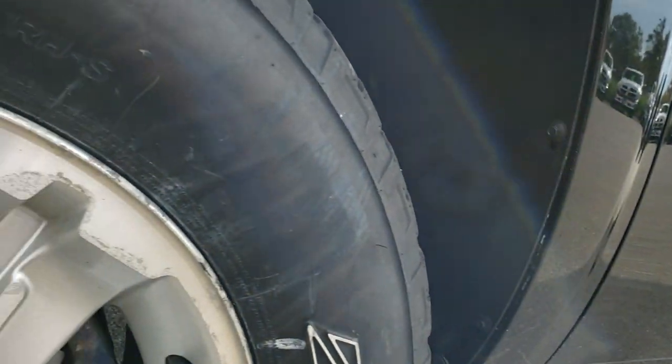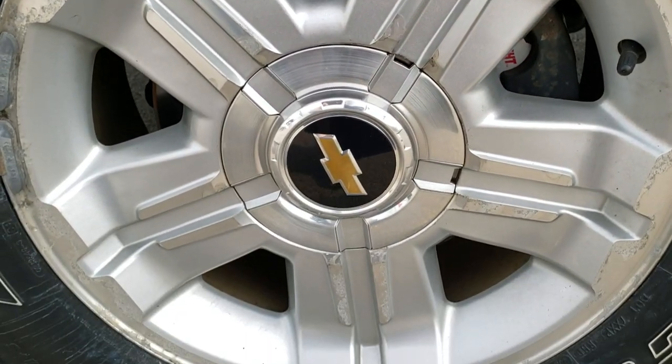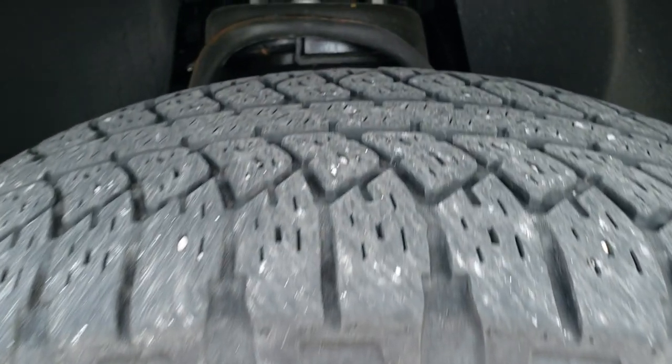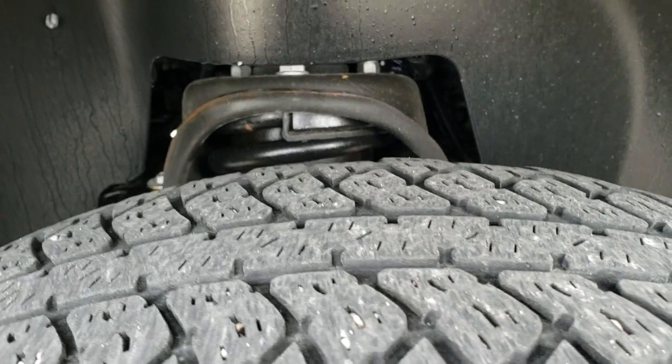It comes with the 18 inch factory alloy rims, the Z71 rims, and Bridgestone Dueler 265-65R18 tires. They have right around half the tread left, maybe just a little bit under.